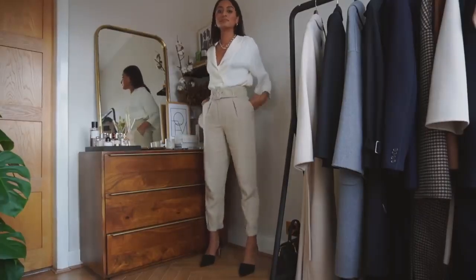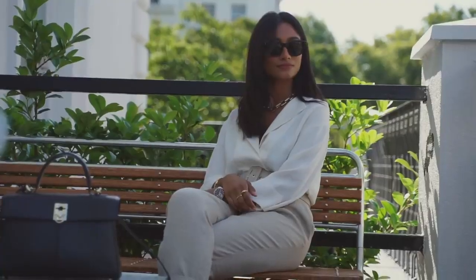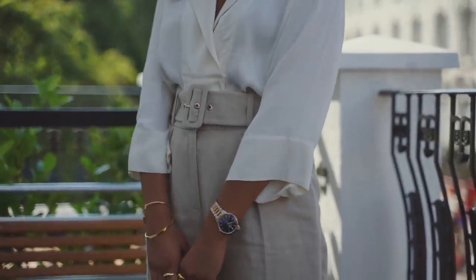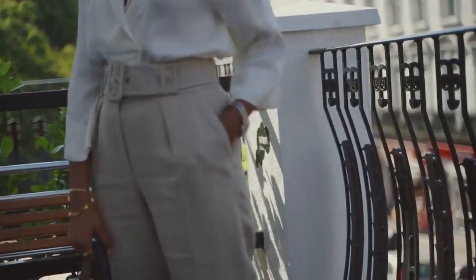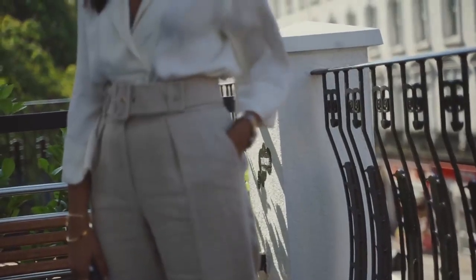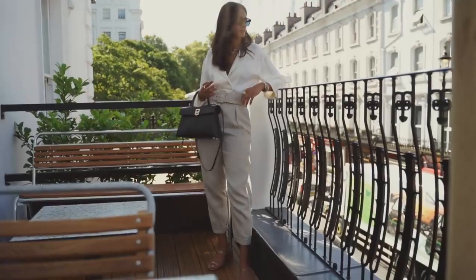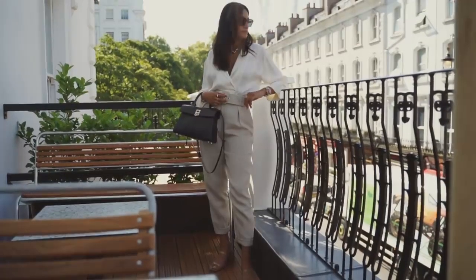I've styled this with just a simple white blouse — like I said, it's the perfect formula and it's very fail-proof. I have styled this look with a pair of sandals here, which obviously wouldn't be my first choice for an office situation, but you can just swap that for a court heel — I just didn't have a new pair of court heels to hand.